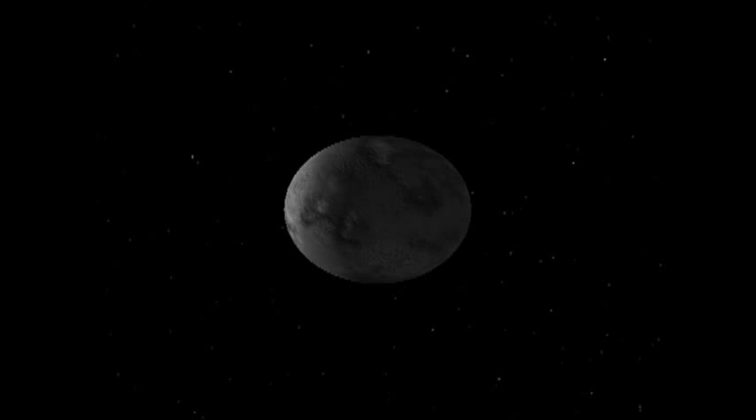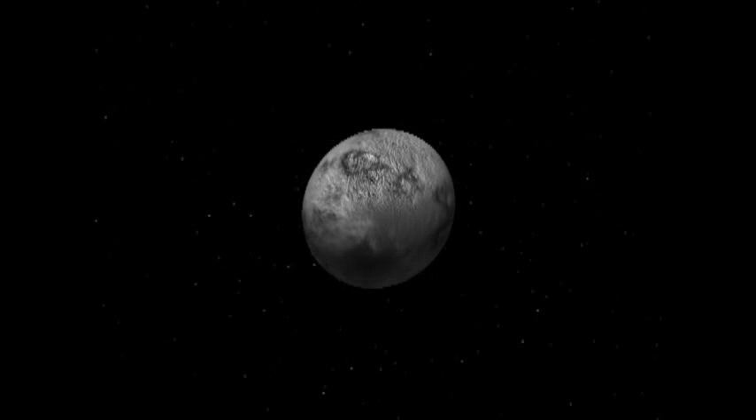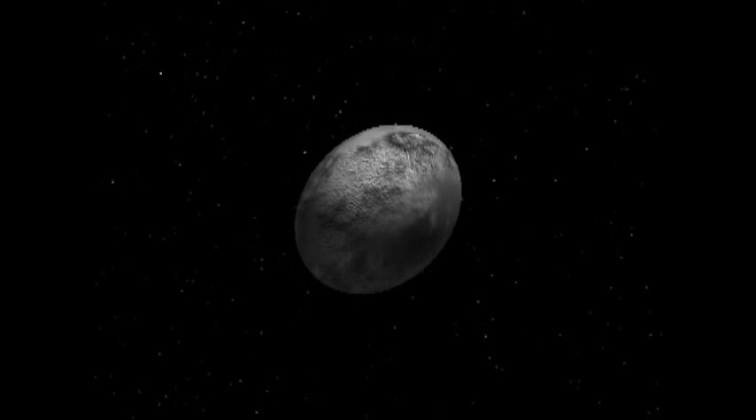Then there are a lot of moons beyond that. That's Himalaya, which is the largest — or rather the most massive — moon apart from the Galileans, though it's not actually the largest in size, and it is roughly round. There are some more further out. One interesting one is Lida, which is only 16 kilometers across but was somehow detected from Earth in about 1974.